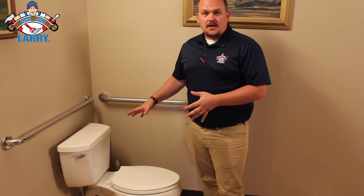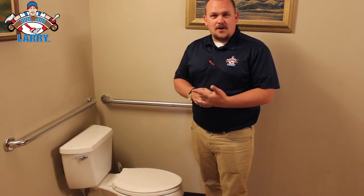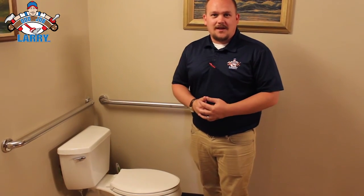And that's just part of what we check when we check out your toilets on your home maintenance checklist. If you do have any questions, let me know. I'm James from Odd Job Larry, and I'm here to help.